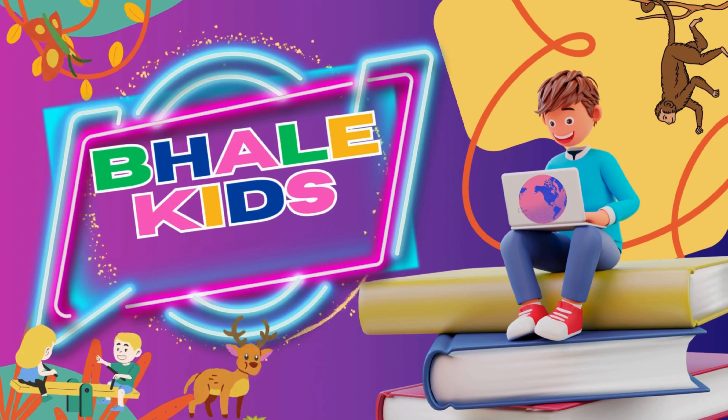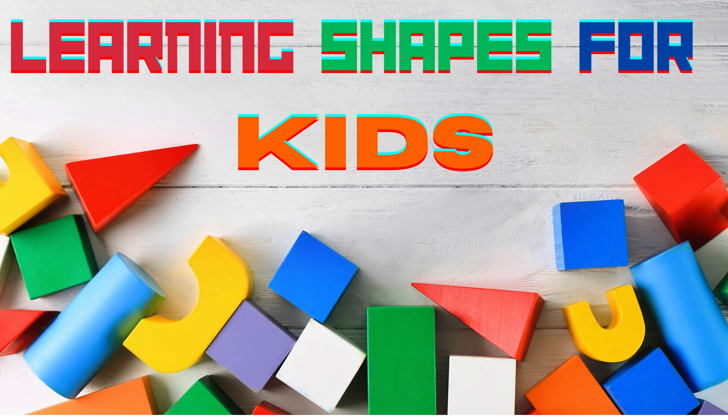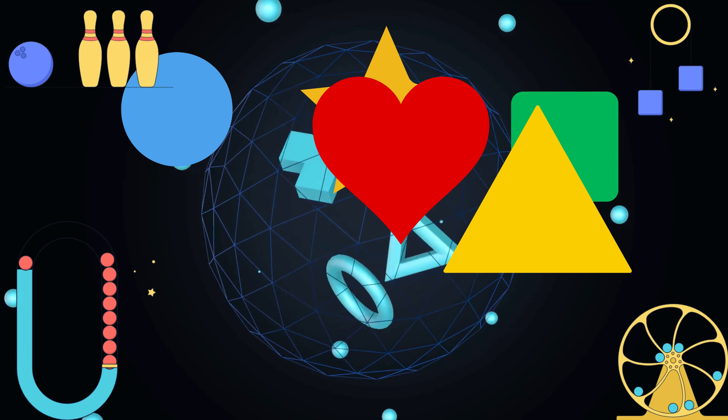Welcome to the Learning Shapes for Kids video tutorial. In this video, you will learn all about shapes with colors.